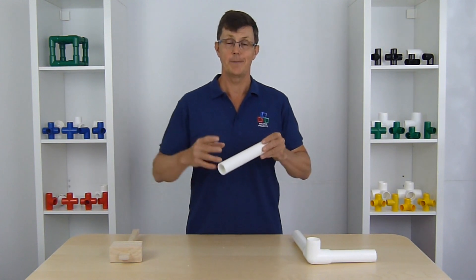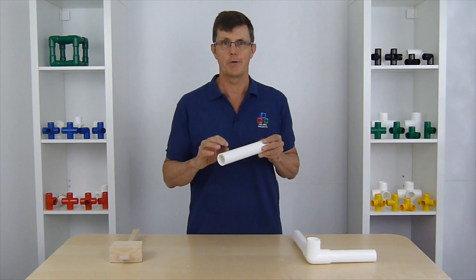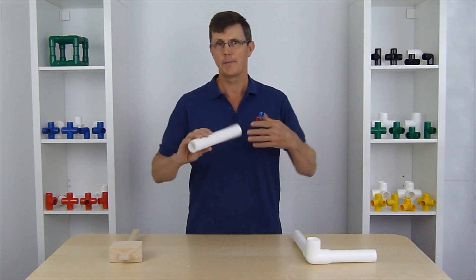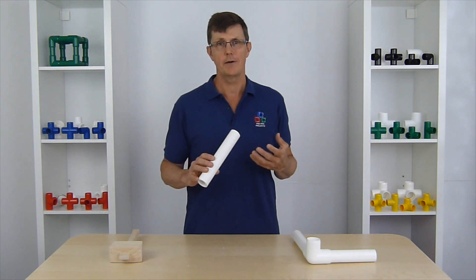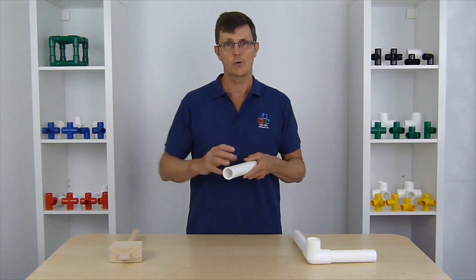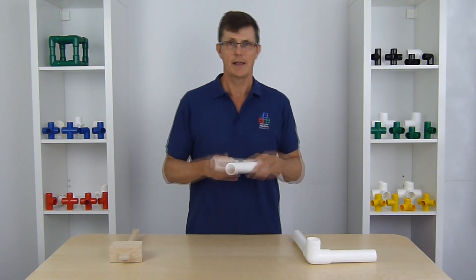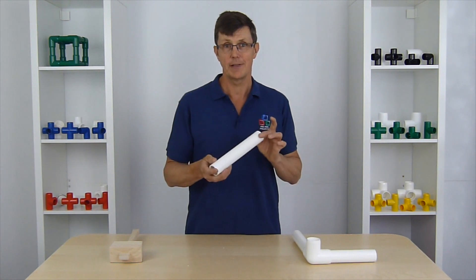It's a more expensive formula because of the additives in it, but the additives give it a real special property. Normal plastic pipe, once you start to get cold around four or five degrees centigrade or lower, it can become quite hard and quite brittle, and if you impact it at all or put it under stress, it can crack. The additives which go into the furniture grade pipe make sure that doesn't happen.